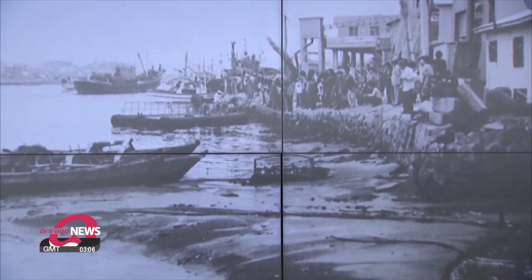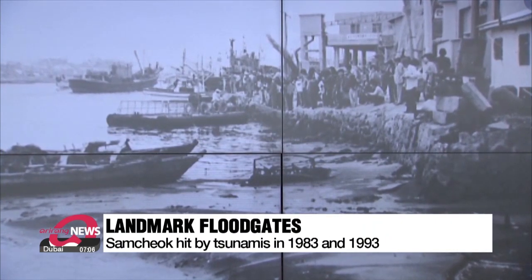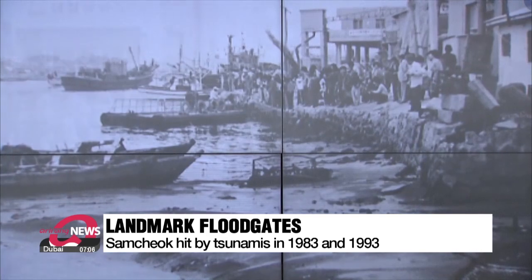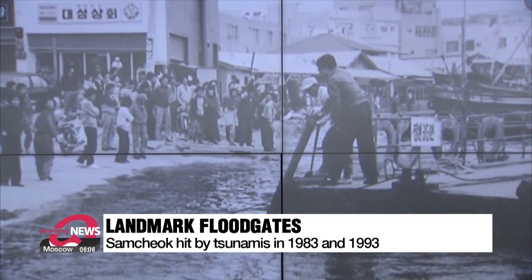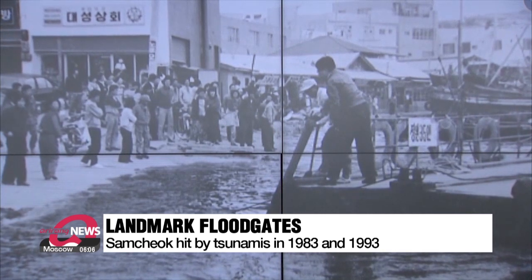In the area of Samchok, where the floodgate has been set up, there have been major tsunamis in 1983 and 1993, which caused five deaths and over 540 thousand U.S. dollars in property damage.